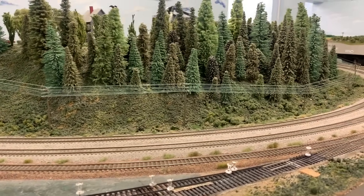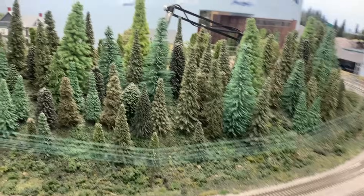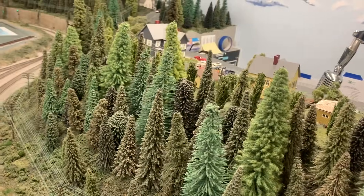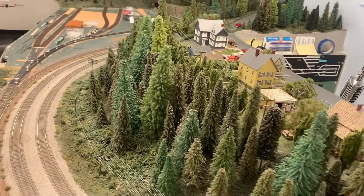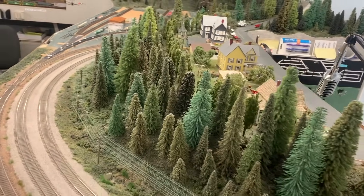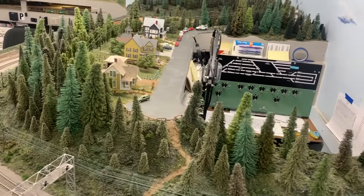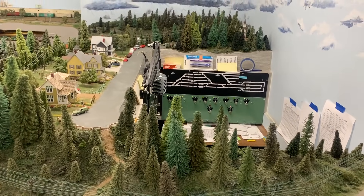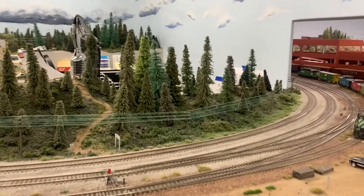Following the main lines eastbound, there's a yard lead — that's the track with the brown ballast — heading towards Elliott Yard. In the background is a little community up on the hill, and the backdrop was actually taken from photographs taken in Seattle. Behind this hill is the CTC dispatcher's panel, where the dispatcher is able to control all the switches and signals on the layout and dispatch train movements.